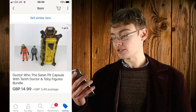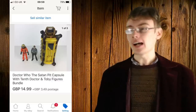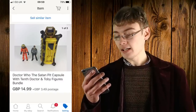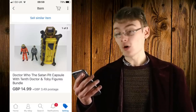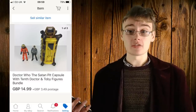Next was a Doctor Who 'The Satan Pit' capsule with the 10th Doctor and Toby. I added the possessed Toby figure because I didn't see anyone else doing that — I thought it might give it a little more appeal. It went fairly quickly for 14.99 plus postage. Pretty decent price and again goes towards paying for the Doctor Who stuff.